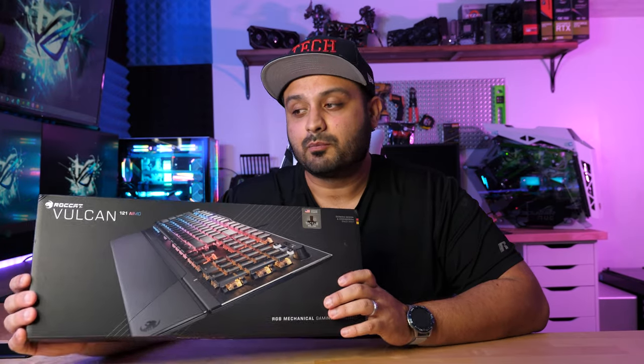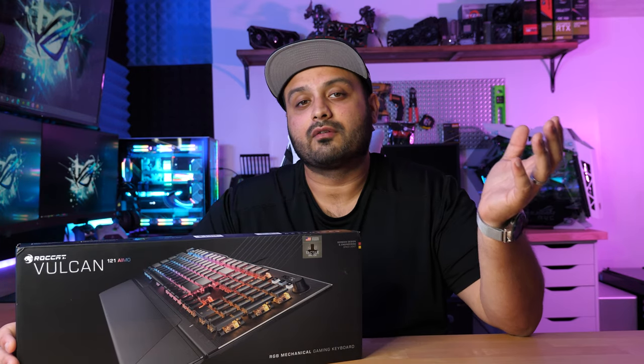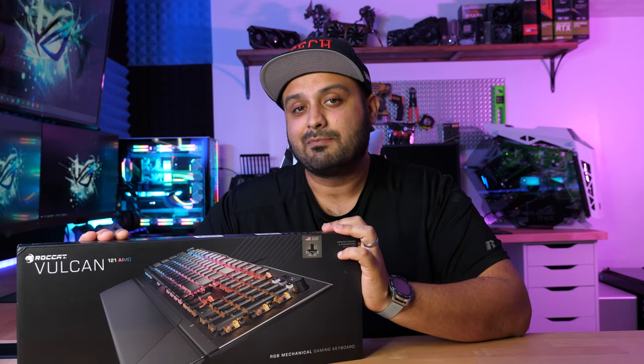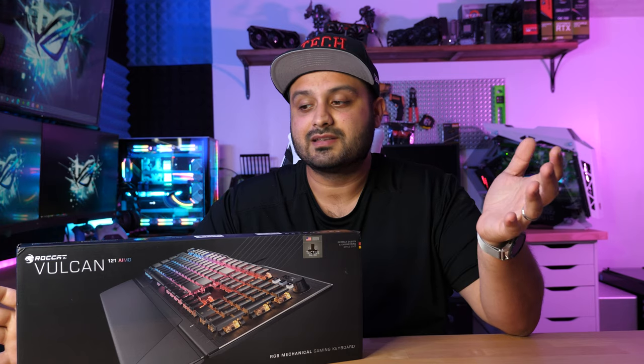This keyboard has some pretty breakthrough technology and includes some pretty cool features that are not really found in a whole other bunch of keyboards you can get your hands on today. It does come with a pretty steep price, but when you consider all that you're getting for that price I think it really is worth the price tag.